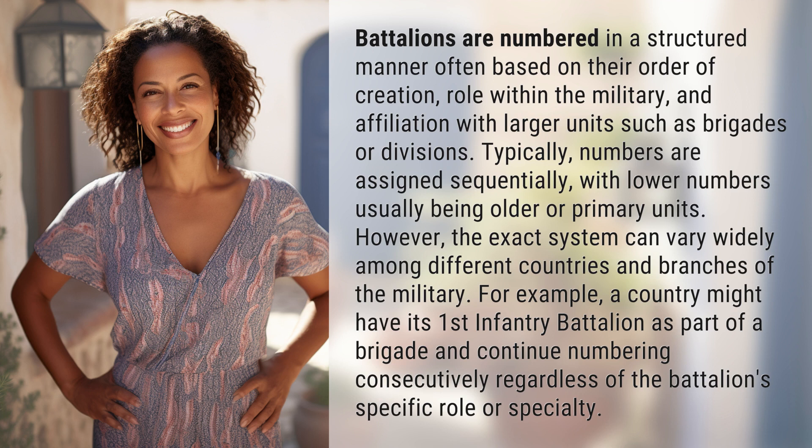For example, a country might have its first infantry battalion as part of a brigade and continue numbering consecutively, regardless of the battalion's specific role or specialty.